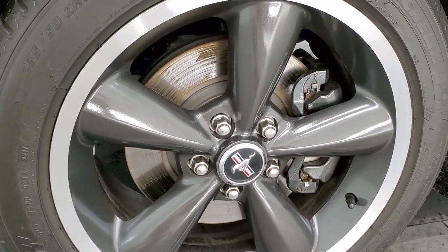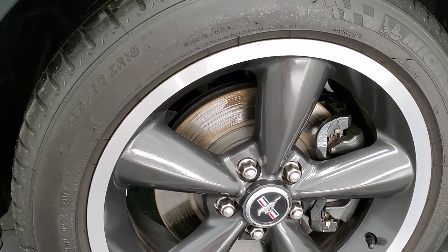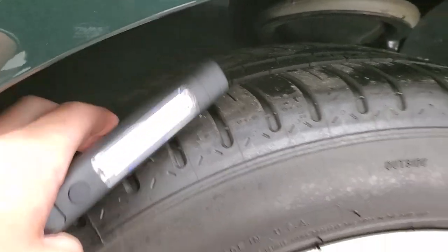It comes with the Bullitt rims — they're painted alloys with the polished aluminum lips, and these are 18 inch rims. It comes with Michelin 235/50 ZR18 tires and these tires have a good amount of tread left on them.